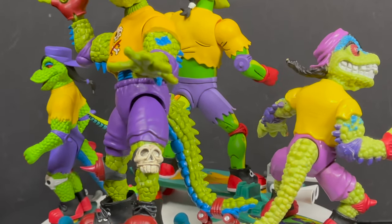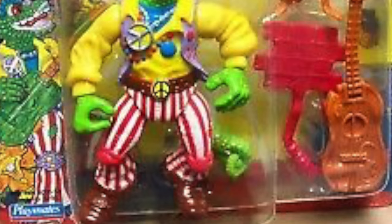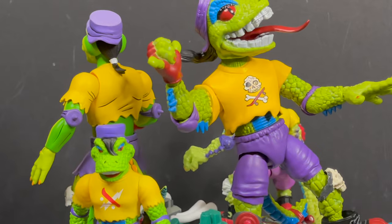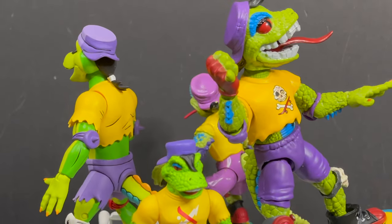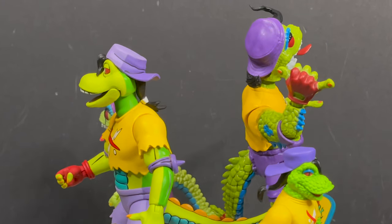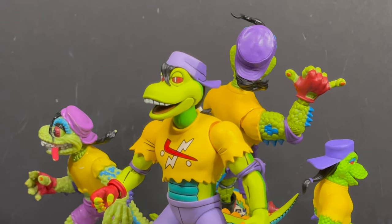Too many Mondo Geckos in the collection, right? And before anyone asks, yes, I know there was the 2012 version of Mondo Gecko and the rock and roll Mondo Gecko from Playmates Toys. I don't have those and because they don't look like this Mondo, we're not talking about them. Sit back, relax, grab yourself a nice hot cup of coffee — this is a look at several Mondo Geckos: the Many Mondos of Gecko by Playmates Toys, NECA Toys, and Super 7.